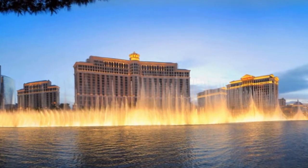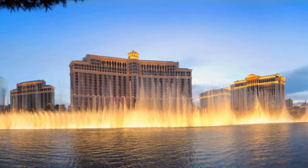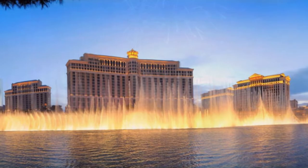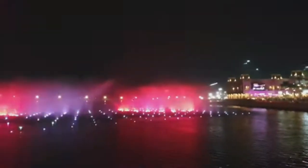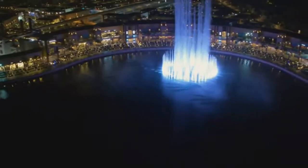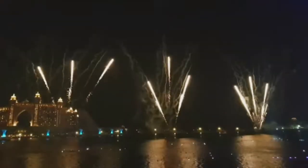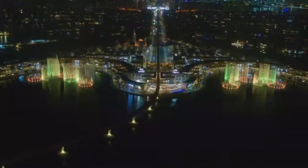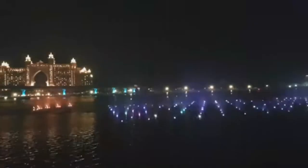Number 3: Fountain of Wealth, Singapore. Named the world's largest fountain by Guinness World Records in 1998, the Fountain of Wealth can be found outside Singapore's Suntec City shopping mall. Covering an area of 1,683 square meters and at a maximum height of 13 meters, it invites people to retrieve coins in addition to throwing them in. Throughout the day, the fountain is turned off and the public can collect the money for good luck. In the evening, laser performances include personalized messages displayed in the cascading water.